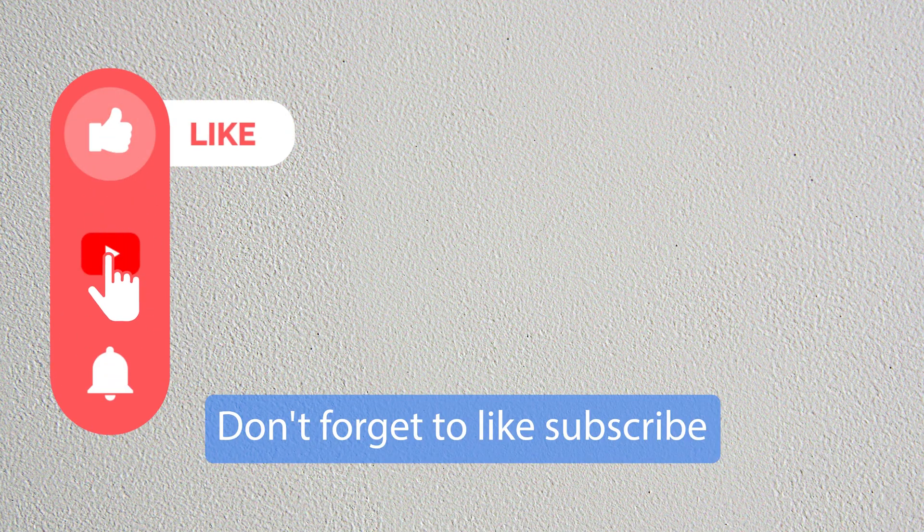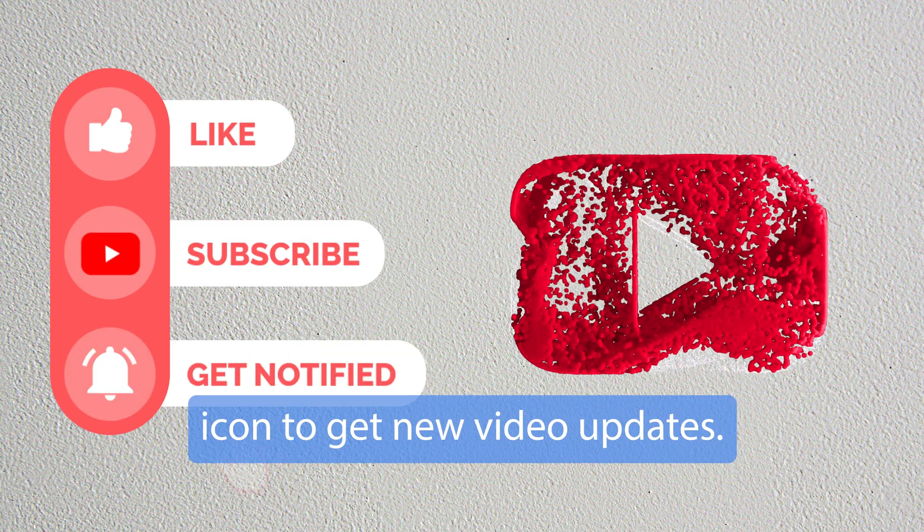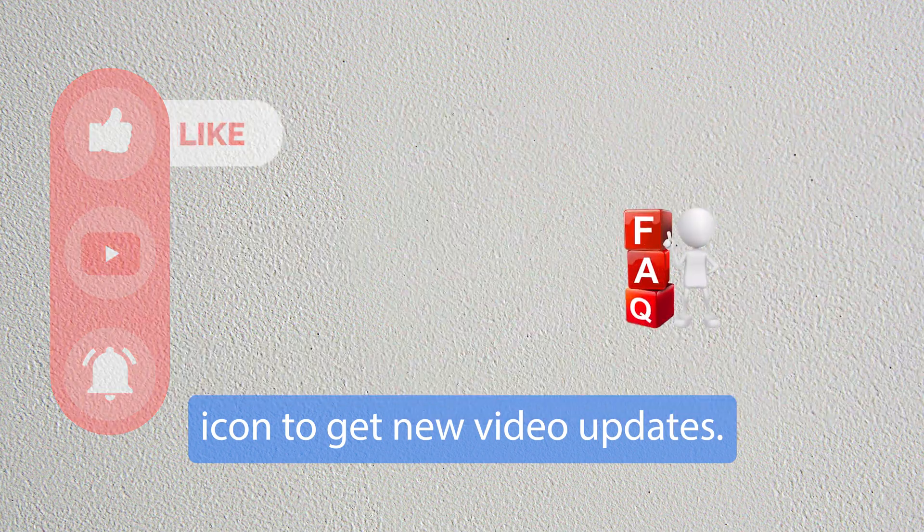Don't forget to like, subscribe and press the bell icon to get new video updates.